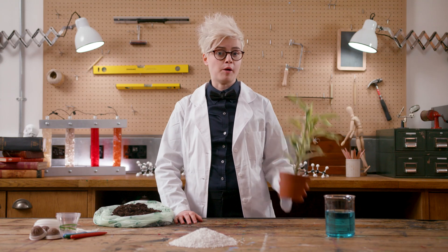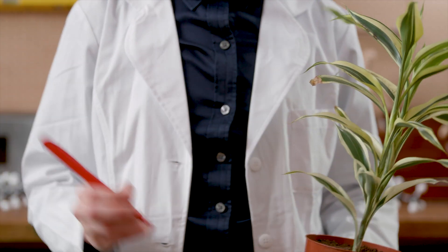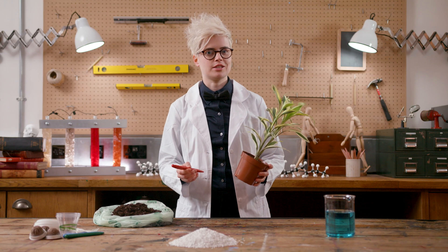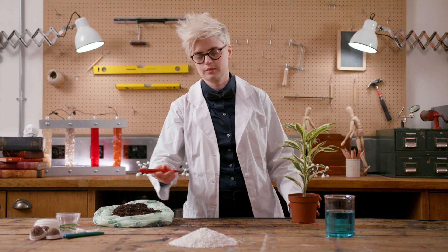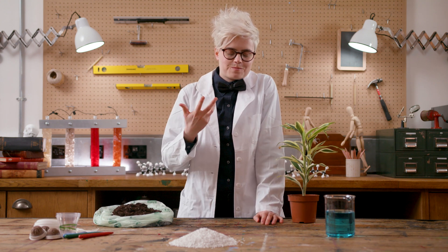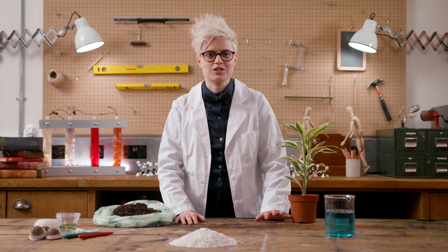So when you hear the term bioplastic, it may mean biobased or biodegradable. However, it usually means both. And bioplastics that are both biobased and biodegradable can be sustainably sourced and responsibly disposed of. But what about compostables? And disposed of how? And do they still biodegrade if they end up at sea? I know you still have a lot of questions, so up next — all the answers you've been waiting for.